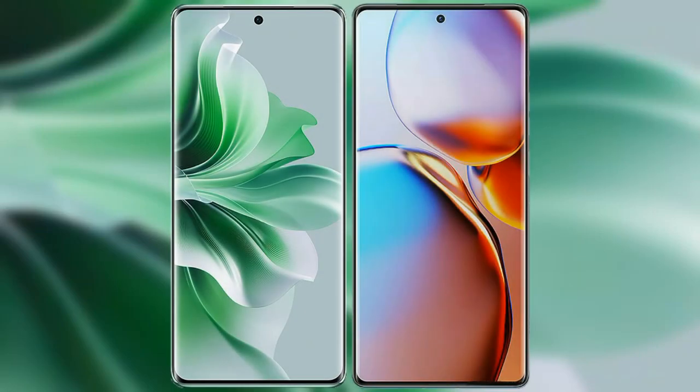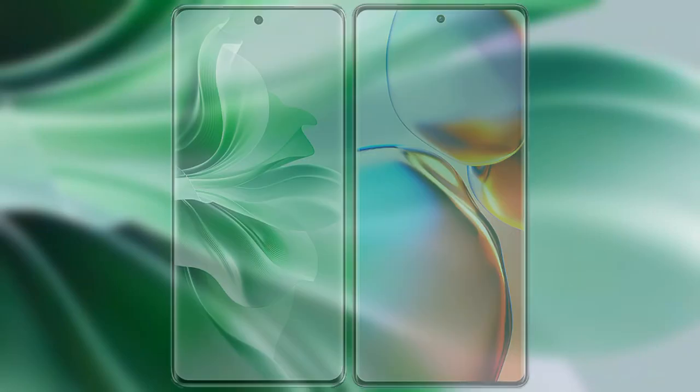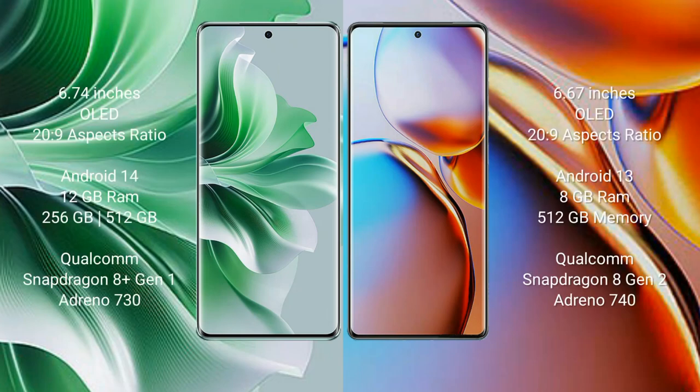I will compare the new OPPO Reno 11 Pro with Motorola Edge Plus. OPPO Reno 11 Pro comes with a 6.74-inch OLED display and Snapdragon 8 Gen 1. Motorola Edge Plus comes with a 6.67-inch OLED display and Snapdragon 8 Gen 2.